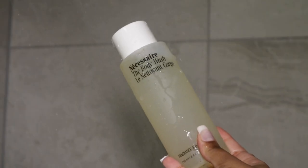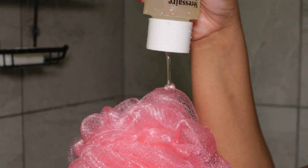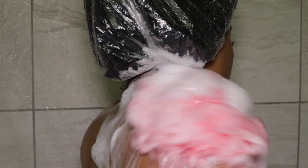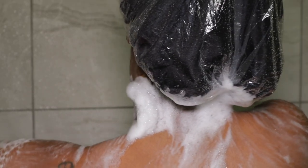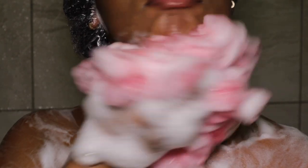Next I'm taking the Nécessaire body wash to wash my body. I've been using this for a while — it's one of my favorites. It suds up really well and is very gentle, so if you have dry skin this won't irritate you. It doesn't have a scent, but you can mix in any scented soap with it. I just wet my loofah, use a generous amount of the body wash all over my body, and scrub and get all clean before I take a bath.